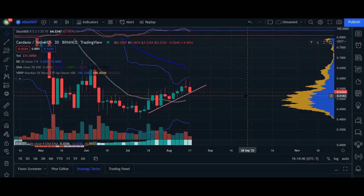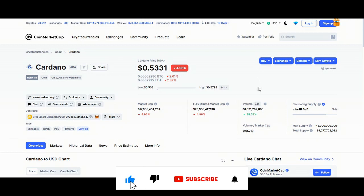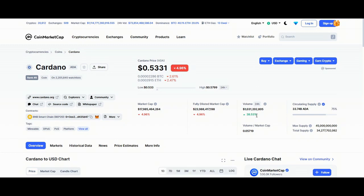Hey, what's up you guys? Welcome back. In today's video, we're going to do a video update for Cardano. Cardano right now is trading at 53.31. 24-hour volume, we're up 38%. Market cap, we're down 4.96%.